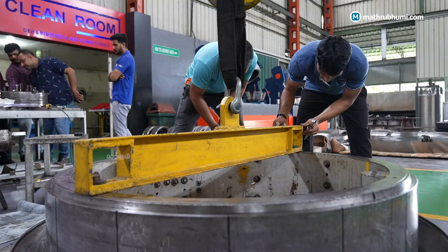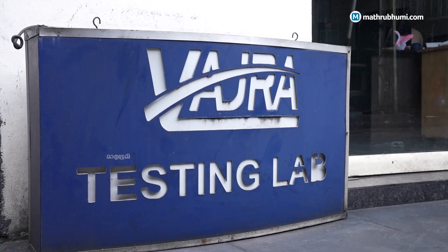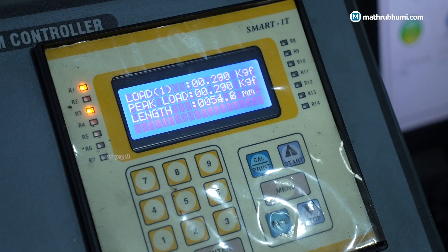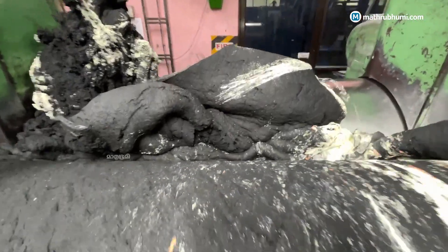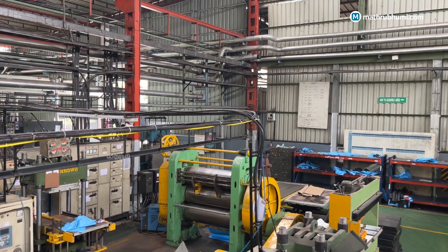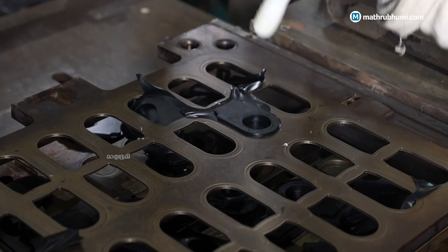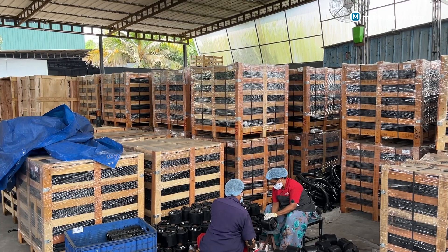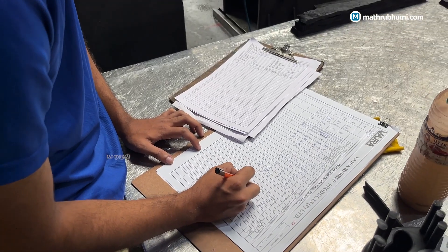Whether it is a one gram or one ton product, the sequence of production is almost similar. It starts in the Research and Development Lab when a client specifies requirements. The next step is compounding — preparation of formulations, mixing and blending inputs to achieve desired characteristics. Then comes moulding, where pressure and heat shape the product. The final step is finishing, packaging, and dispatch. Quality checks happen after each step.